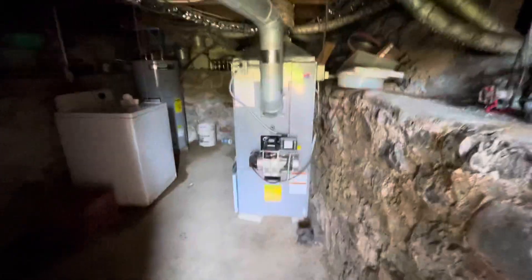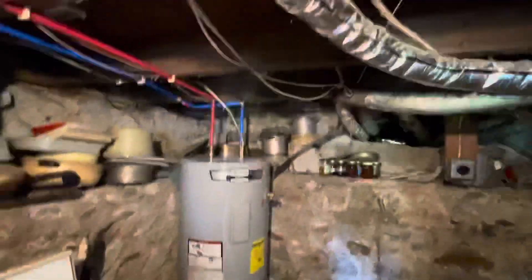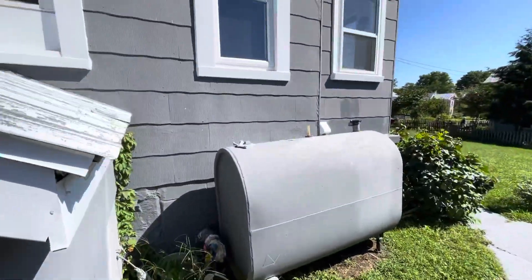A little cellar — it's dry. It has a washing machine, a hot water heater, a furnace. Even with all the rain, you can see some dampness here beside the washing machine on the floor, but it doesn't smell moldy or anything down here. Power panel. Fuel tank.